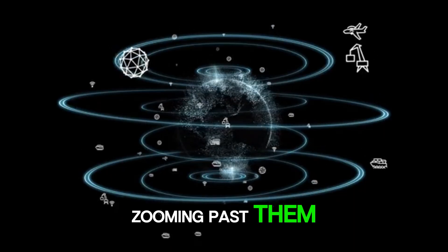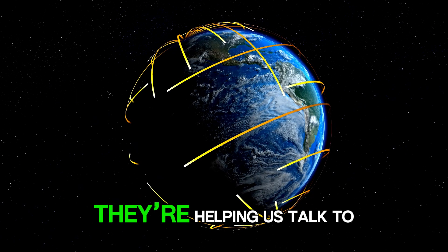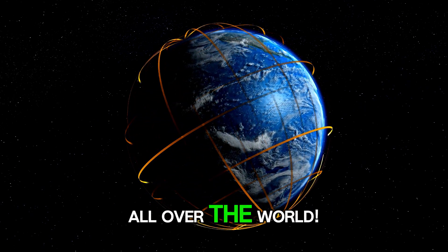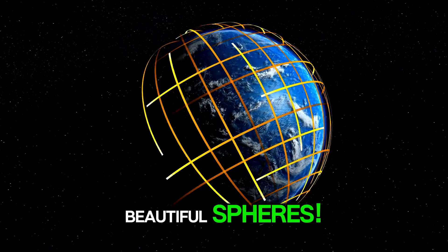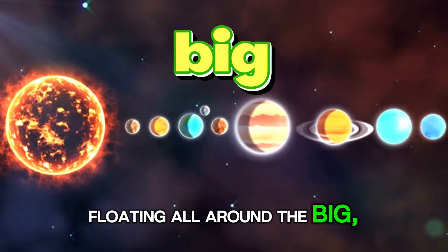Zooming past them, we see five spinning satellites circling our beautiful Earth. They're helping us talk to people all over the world. And look at all those beautiful spheres. We can count six colorful planets floating all around the big, warm sun.